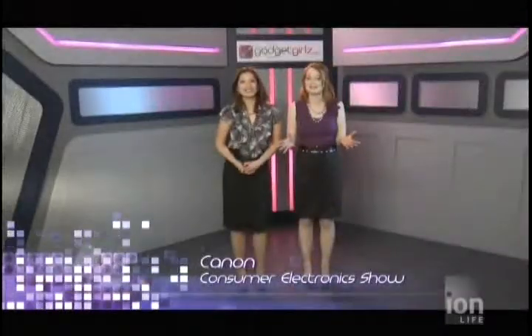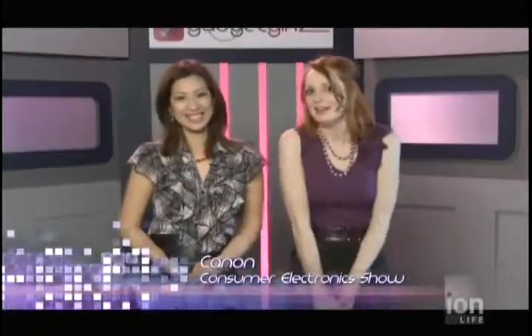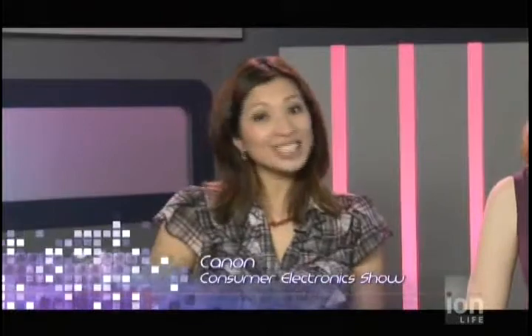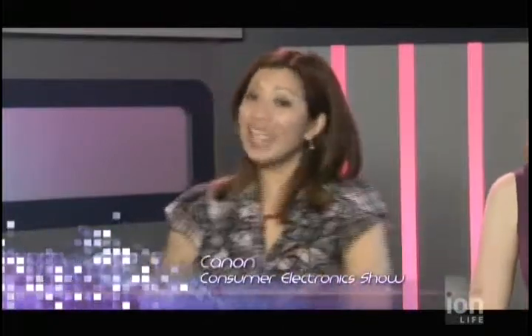For all you camera geeks out there, including myself, it's time to join Ethel as she continues her visit in Las Vegas. Today she speaks with Canon and introduces us to the latest buzz in the world of digital camcorders and digital cameras.